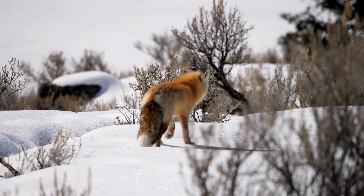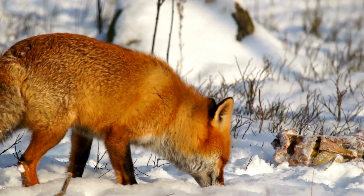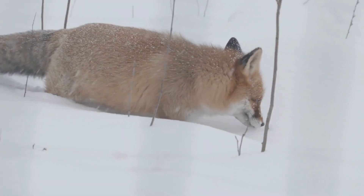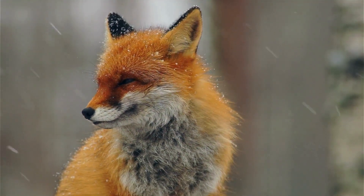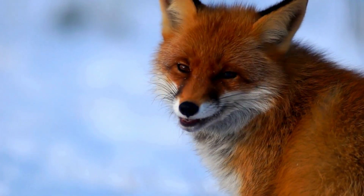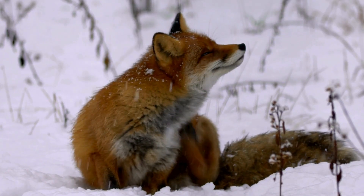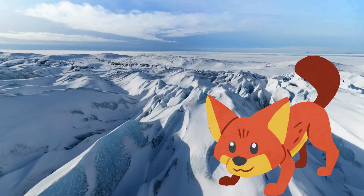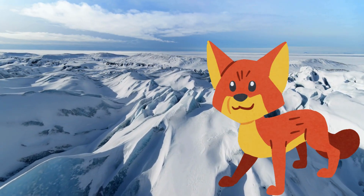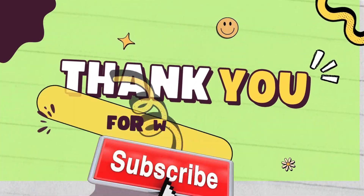They listen closely for sounds under the snow, then jump high and dive down to catch food like mice or birds. Even though they're small, arctic foxes are tough and brave. They live alone or in pairs and make cozy dens under the snow. Now it's your turn — can you crouch down low like a fox hiding in the snow? Stay still and get ready to pounce. Thank you for watching my channel.